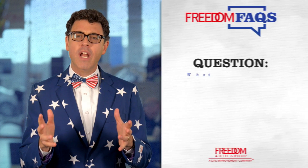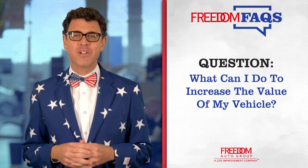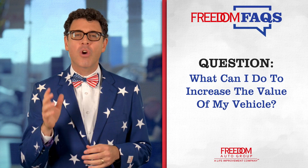Mr. Freedom here, and welcome to this episode of Freedom Facts. This episode's frequently asked question is: what can I do to increase the value of my vehicle? Great question! Here are a few simple tips you should remember throughout the life of your vehicle so that you can get the most for it when you want to trade it in for a new ride.